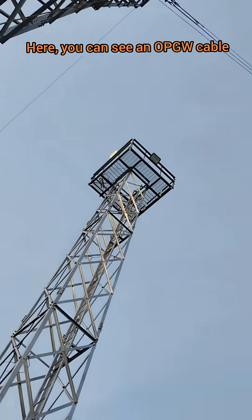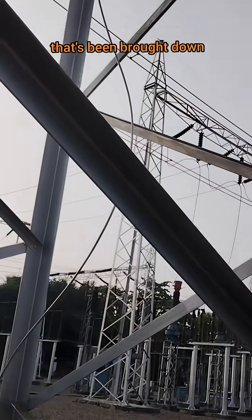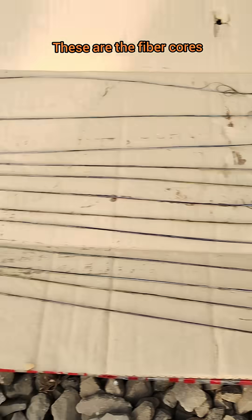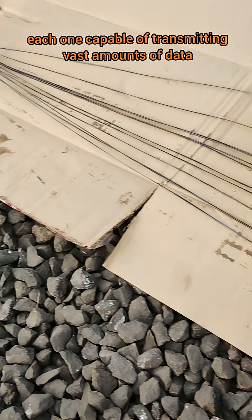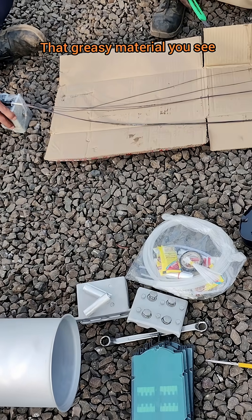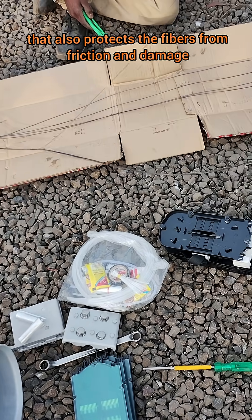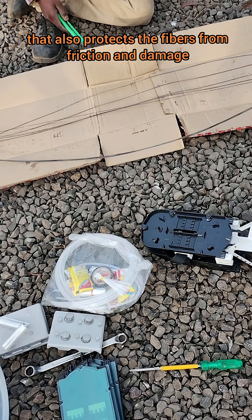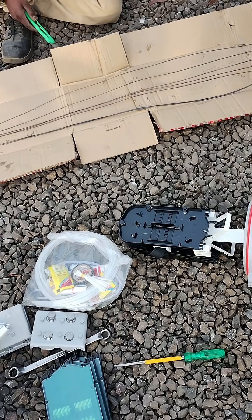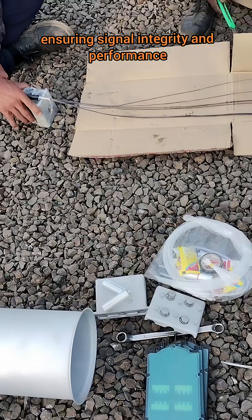Here, you can see an OPGW cable that's been brought down and opened. It is being prepared for an OPGW joint. These are the fiber cores, each one capable of transmitting vast amounts of data. That greasy material you see? It's a lubricant that also protects the fibers from friction and damage. Every fiber is carefully separated in a range, ensuring signal integrity and performance.